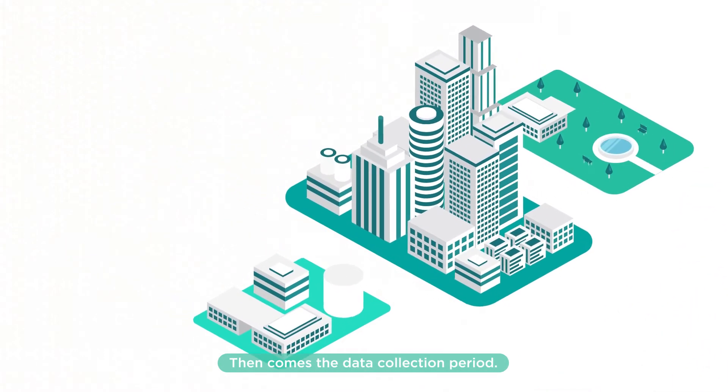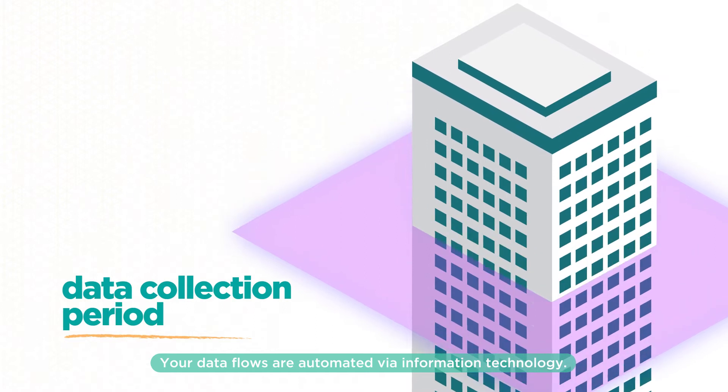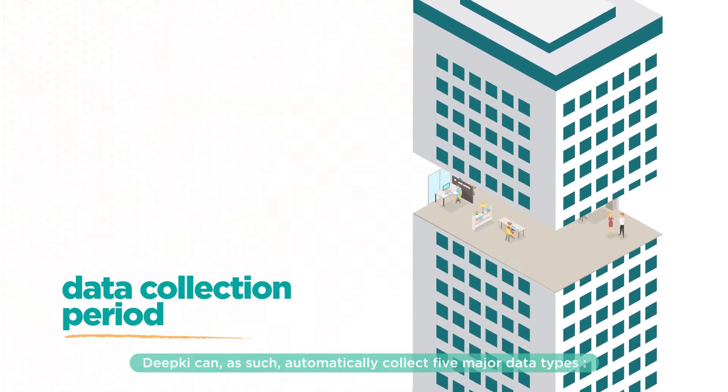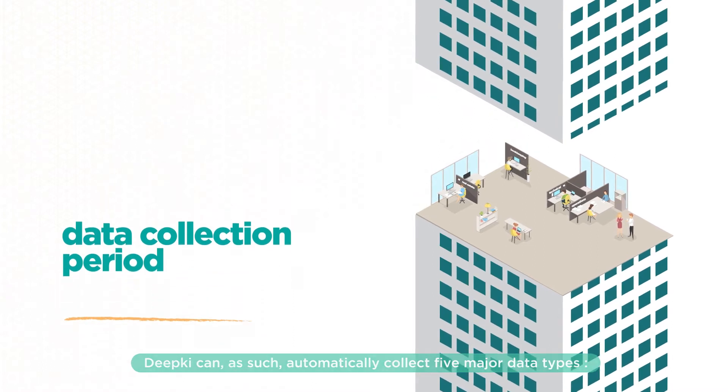Then comes the data collection period. Your data flows are automated via information technology. Deepkey can, as such, automatically collect five major data types.